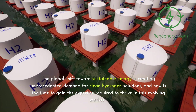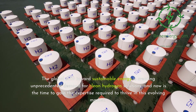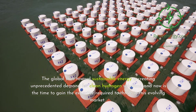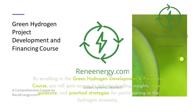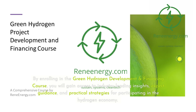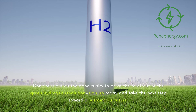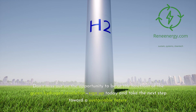The global shift towards sustainable energy is creating unprecedented demand for clean hydrogen solutions, and now is the time to gain the expertise required to thrive in this evolving market. By enrolling in the Green Hydrogen Development and Financing course, you will gain access to industry-leading insights, expert guidance, and practical strategies for participating in the hydrogen economy. Don't miss out on the opportunity to be at the forefront of the Green Hydrogen Revolution — sign up today and take the next step toward a sustainable future.